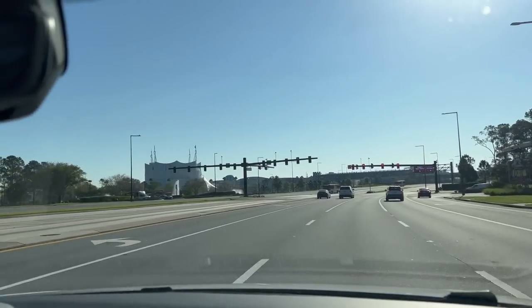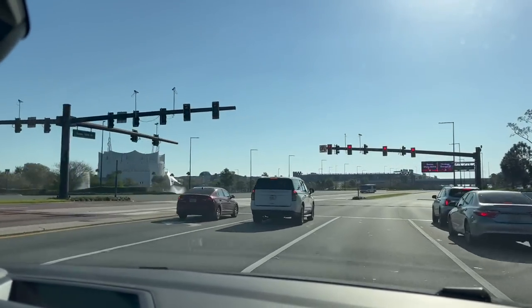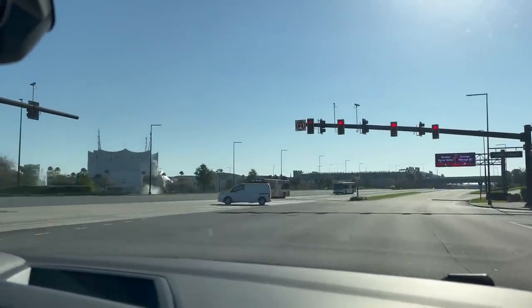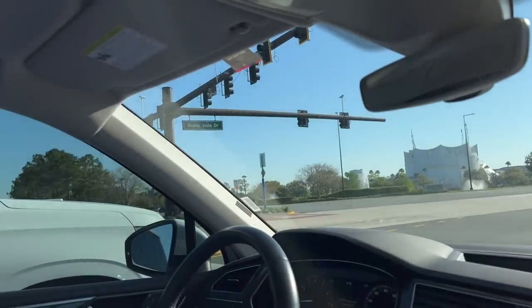You see the Cirque du Soleil building right there? They're actually putting a new Cirque du Soleil show in. That's been closed for almost two years because of the pandemic. But they've used that time to remodel the entire building and rehearse a brand new show. It has restarted — so the new Cirque du Soleil show has restarted.